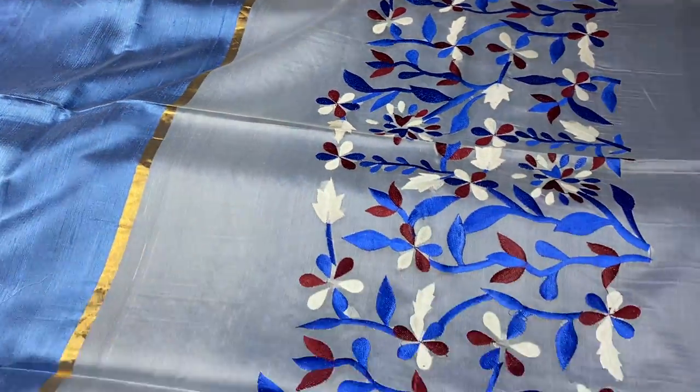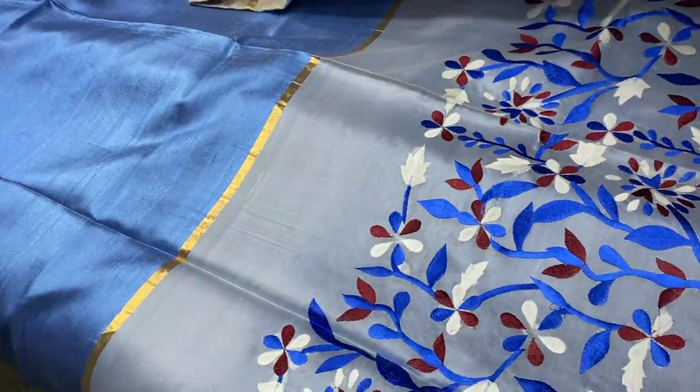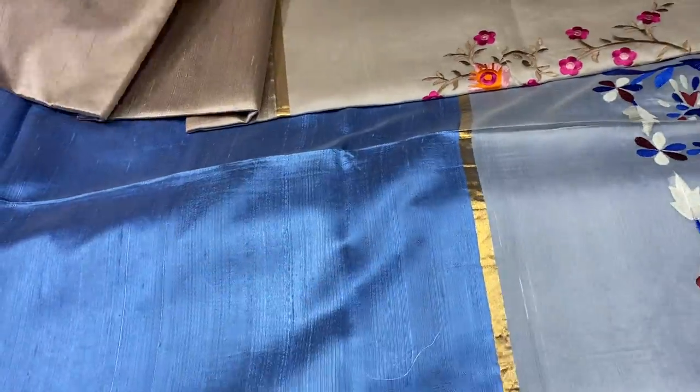All sarees are almost of the same design — only the embroidery design and the color varies. So it is hand woven, dupian finishing, with zari border, and mostly a running blouse piece, with a very elegant pallu work. Take a screenshot to book. It is 4300 plus shipping.